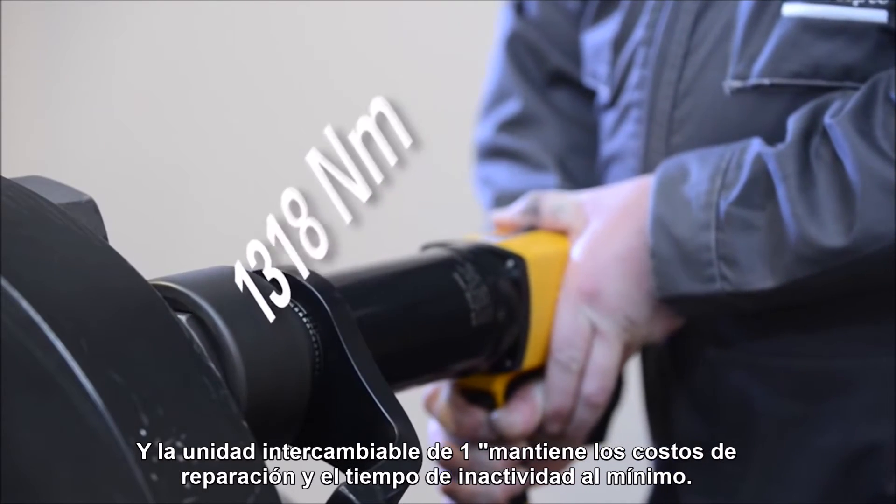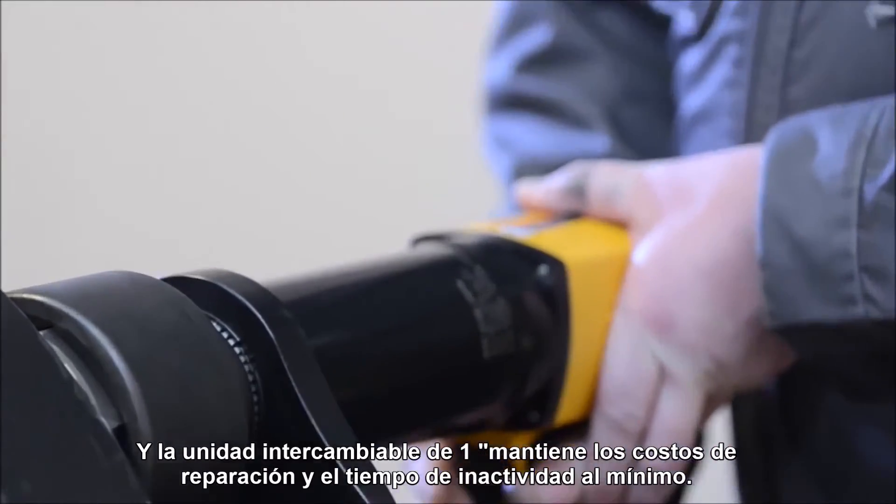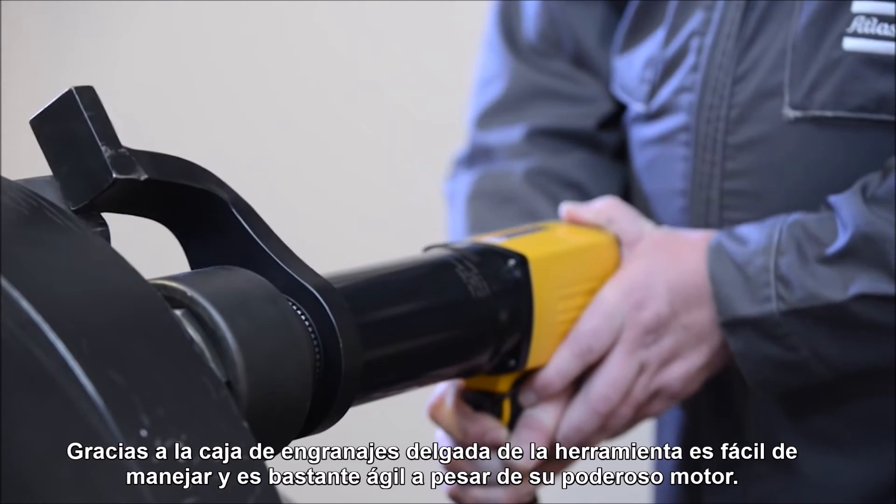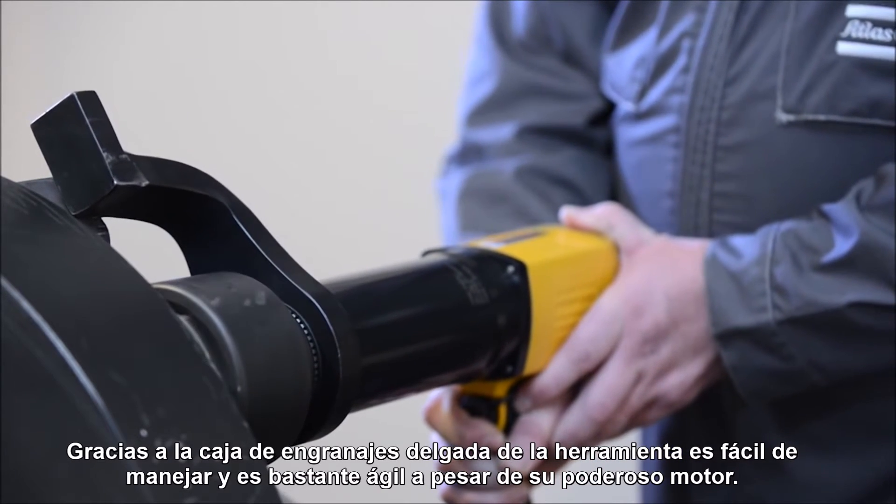An exchangeable one-inch drive keeps repair cost and downtime to a minimum. Thanks to the tool's slim gear pack, it's easily handled and is quite nimble despite its powerful motor.